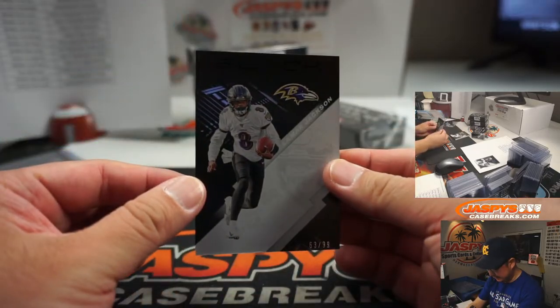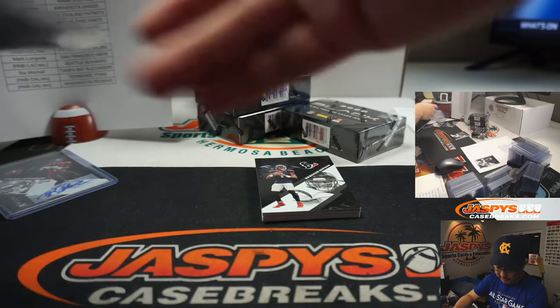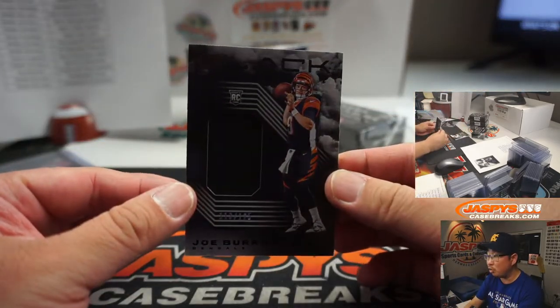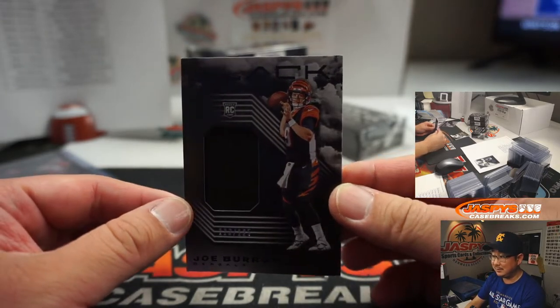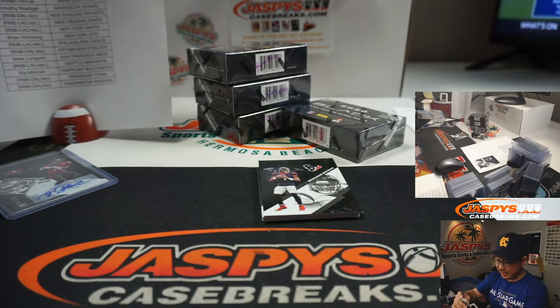There's Lamar Jackson, 63 out of 99, Ravens. Aaron Billingsley with the Ravens — the Purple Birds. Deshaun Watson is going to help us out revealing a Joe Burrow relic. Kind of a sign of things to come — out of 125 for John McCall and the Bengals.